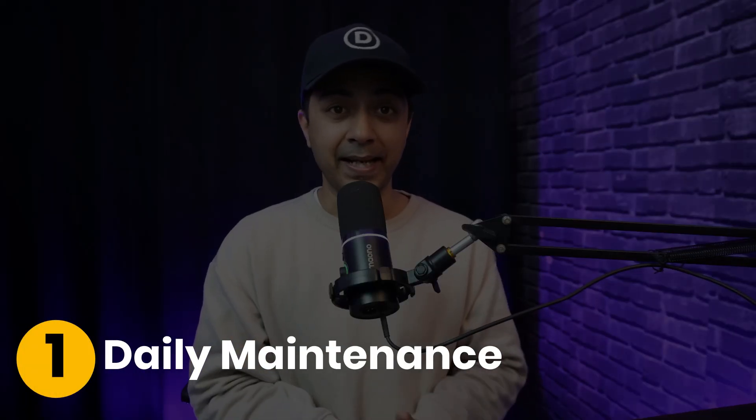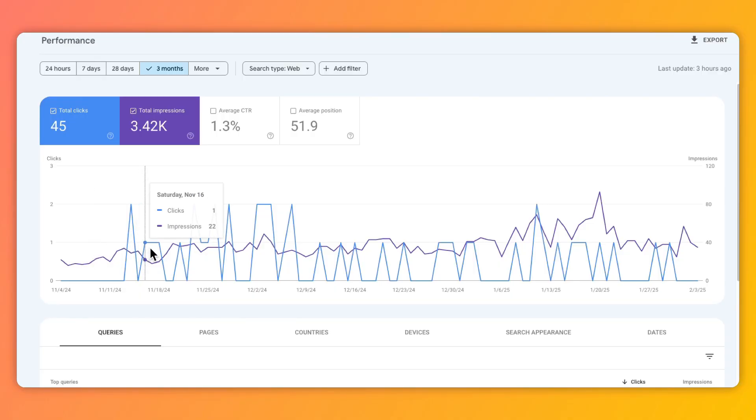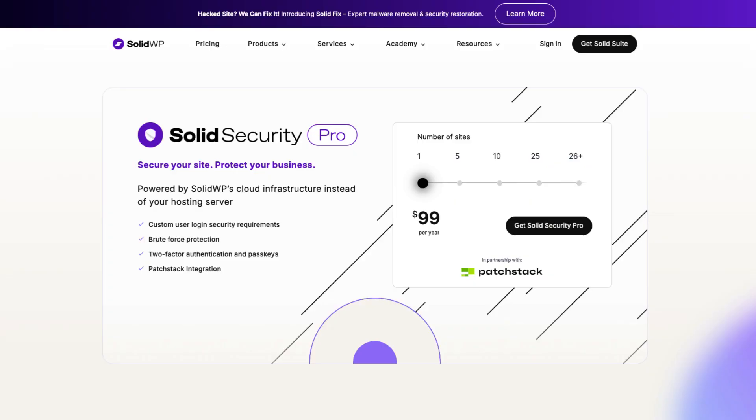First up, daily maintenance. It's important to monitor your website's performance regularly. You should track your traffic, user behavior and conversion rates. If you encounter broken links, server errors or any security issues, address them immediately. Consider implementing a good security plugin like Solid Security to help you stay on track.